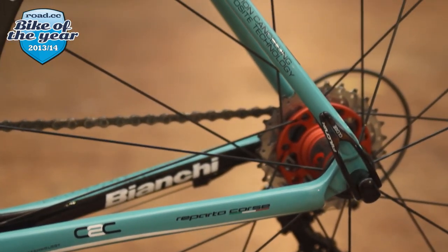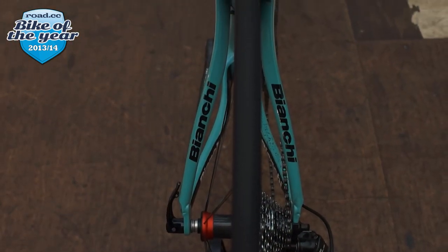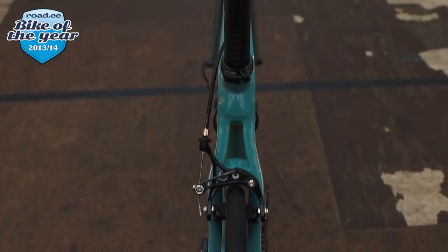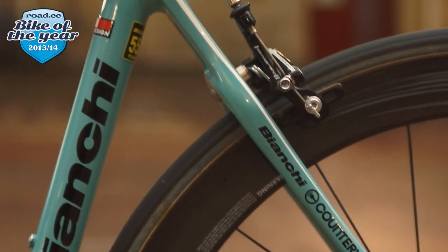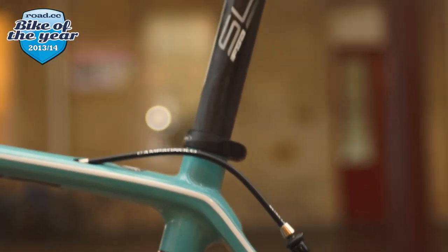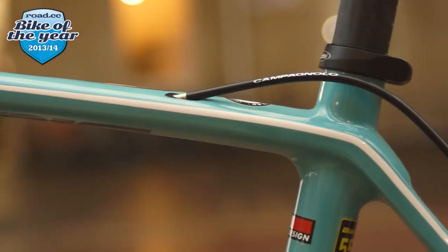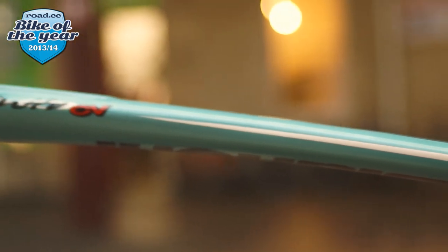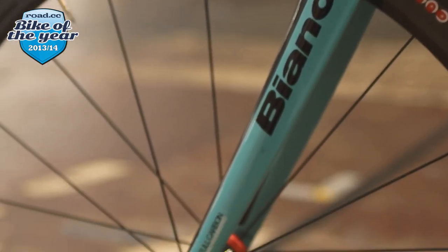Matt and I rode it at the launch in Lille over the cobbles at Roubaix — Matt famously doing a no-hands on Carrefour. I rode it in Tuscany and Dave actually tested it. It's fair to say it's the bike that impressed all three of us the most this year. The standout quality was comfort — but comfort without sacrificing performance. When you want to get a bit feisty, it still delivers. It's everything you want from a race bike, but with some of the stiffness and harshness dialled out.